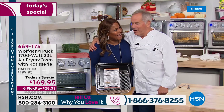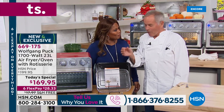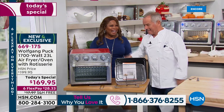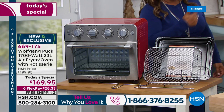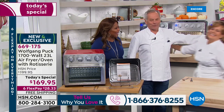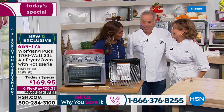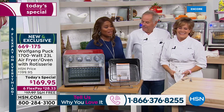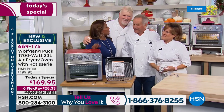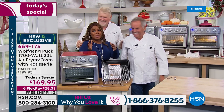Marianne told me this is the best thing — except for finding Greg in school. She said after my first day with Greg, this is the best thing in my life. Marianne's husband Greg is here — almost 40 years. Marianne is saying next to you, the oven is the best thing she ever met.